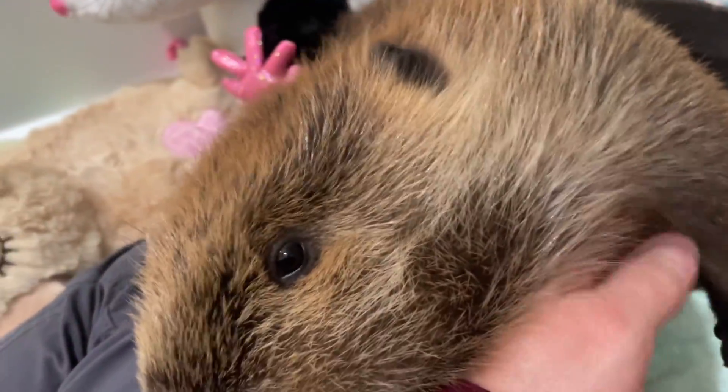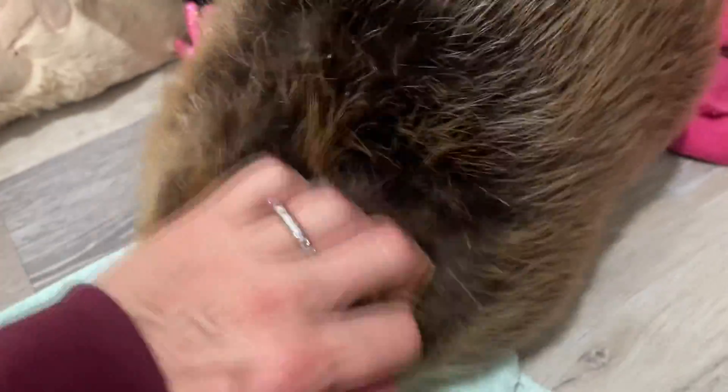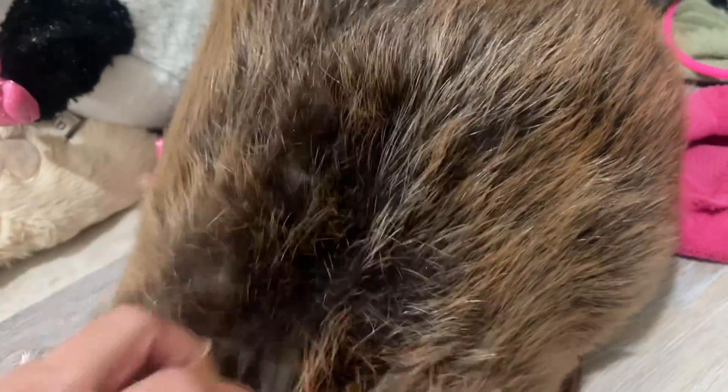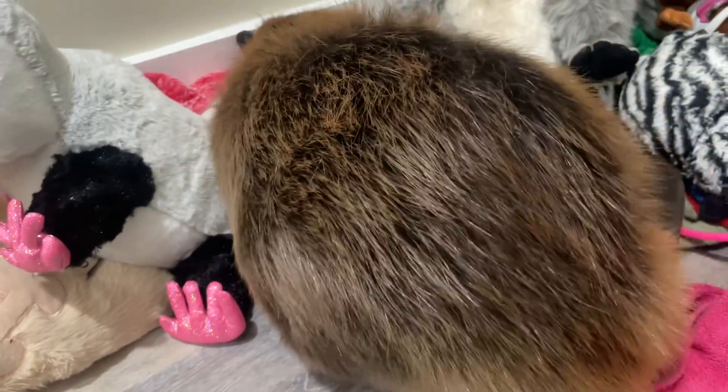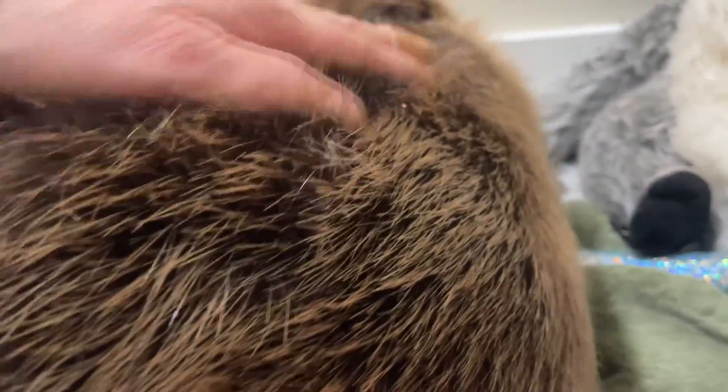Beavers have several vocalizations. What Tulip is doing right now — this little motion — means she wants to play and wrestle. She also has a greeting call she does when she sees me after I've been gone for a bit, a little contact greeting call that's super cute. And they do a hiss sound if they are upset, scared, or worried — a very deep hissing noise used as a warning that they are not happy.